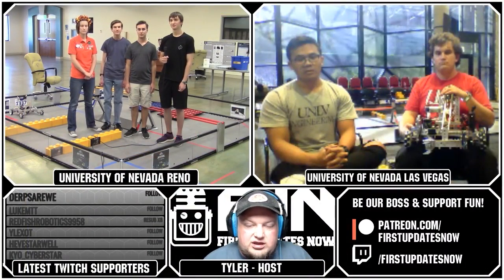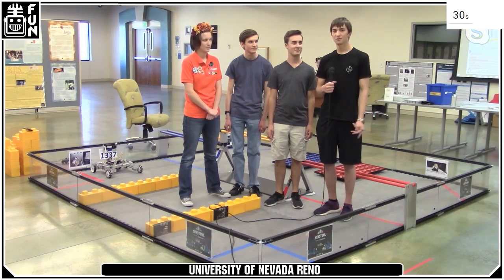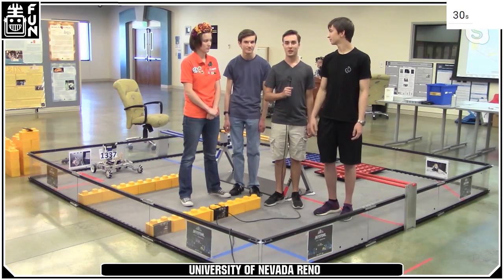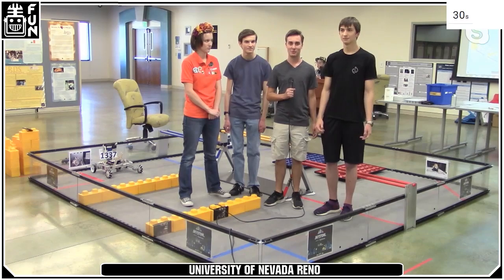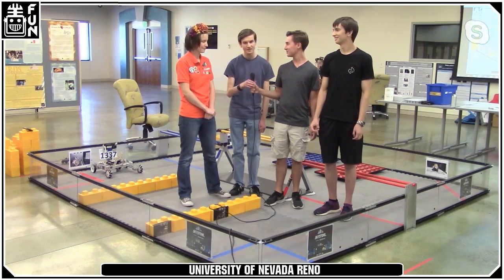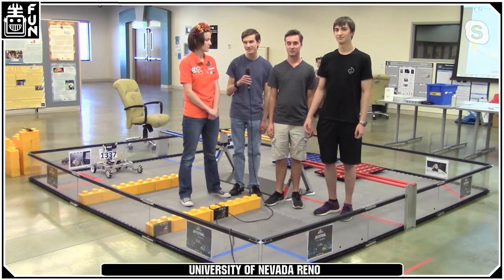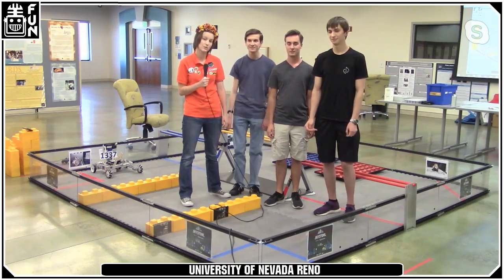We'll start with a quick introduction from each of our teams. Starting with University of Nevada Reno — team 775. My name is Price Poston, I'm a CSE major in my final year. My name is Will, also a CS major in my final year at UNR. I'm Bryson, a graduate student studying computer science. And I'm Jamie, captain of the grad team, also studying computer science and engineering.